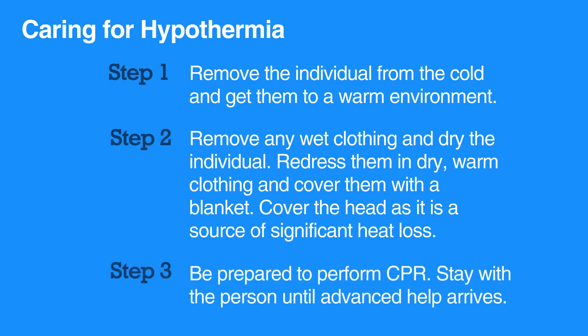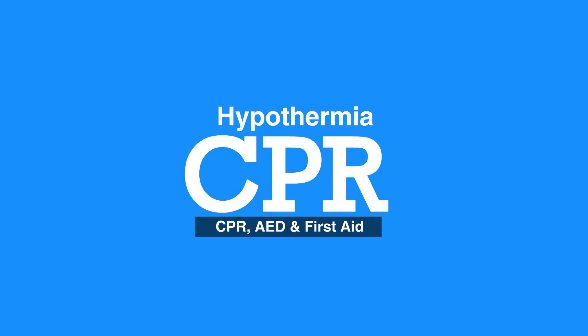Be prepared to perform CPR and stay with the person until advanced help arrives. This concludes our lesson on hypothermia. Next, we will review toxin and poison exposure.